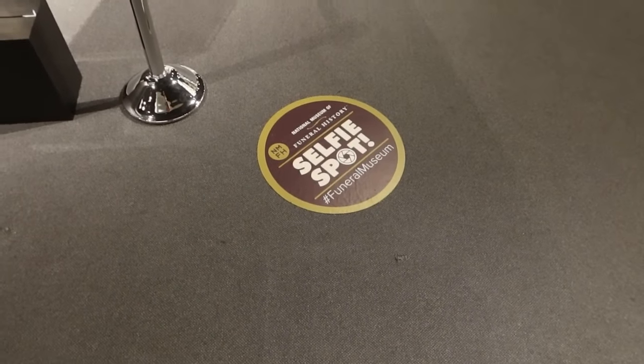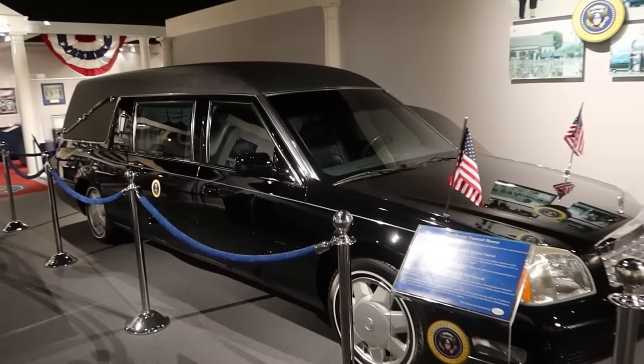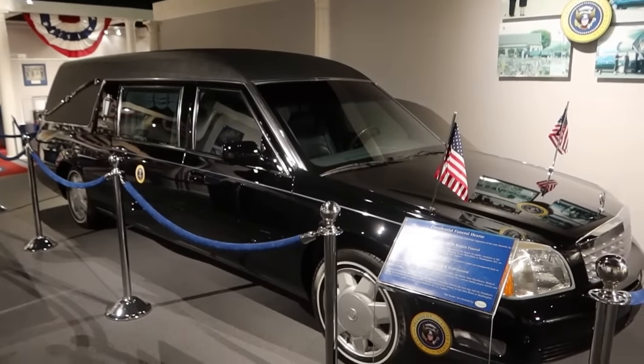Oh boy, we have a selfie spot right here — get a selfie with the hearse that was used for Ronald Reagan and Gerald Ford.